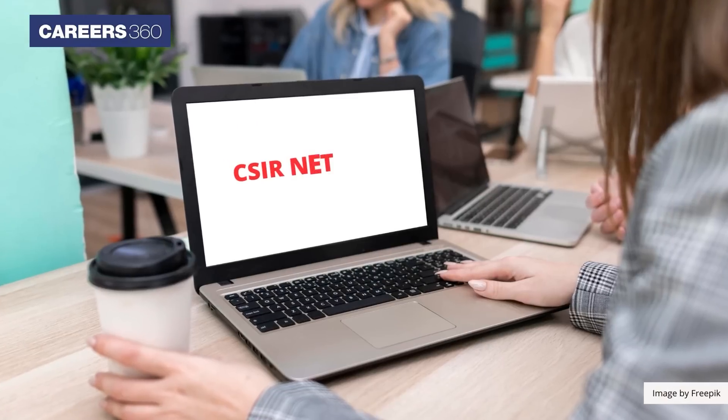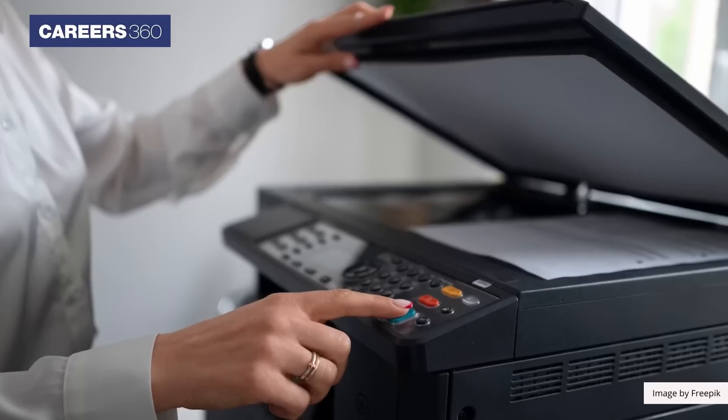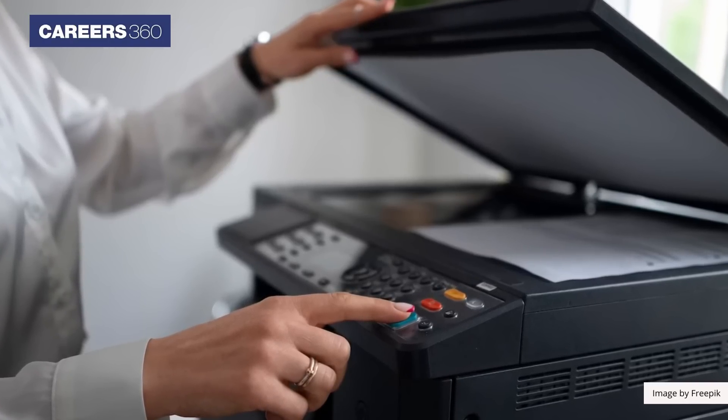On the new tab, the CSIR NET hall ticket will appear on the screen. Download the hall ticket and take a printout for verification purposes on exam day.